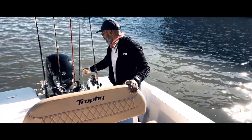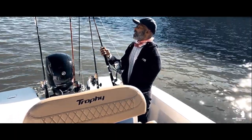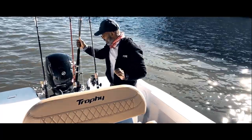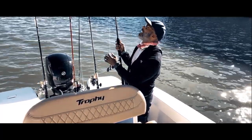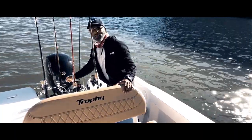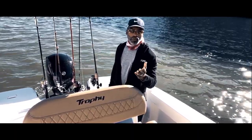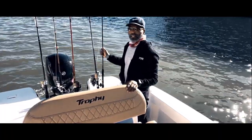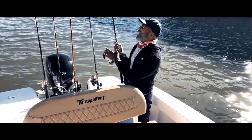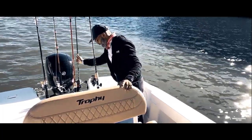I'll go over my setup real quick. I'm going to be trolling. I have a medium-heavy pole, short stature, equipped with a 50-pound braid line tied to a 60-pound fluorocarbon leader. On the end of that I'll have a plug — I'm going to be trolling the Mann's Stretch 25 Plus plug. I'm going to be throwing out two plugs, trolling two plugs at the same time. Same setup on the second rod: 50-pound braided line with a 60-pound fluorocarbon leader.